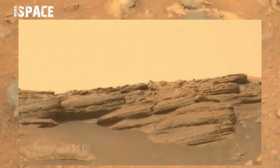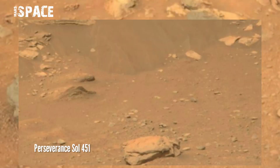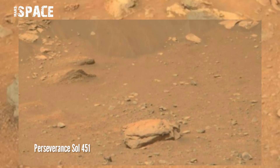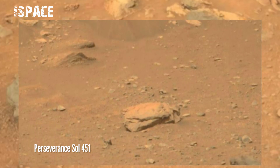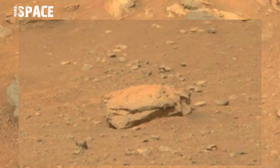This image was taken on Sol 451, 28th May 2022, on board NASA's Mars Perseverance rover using its left Mastcam-Z camera. Mastcam-Z is a pair of cameras located high on the rover's mast.